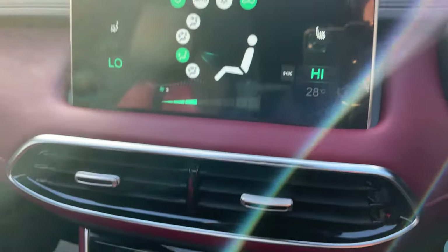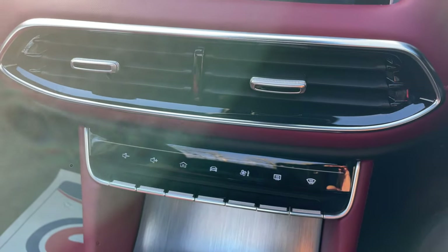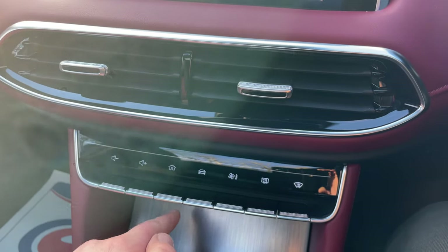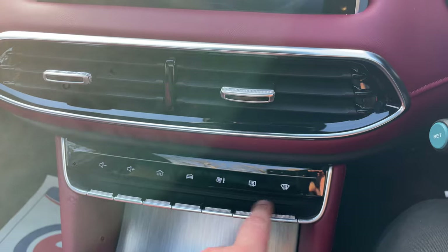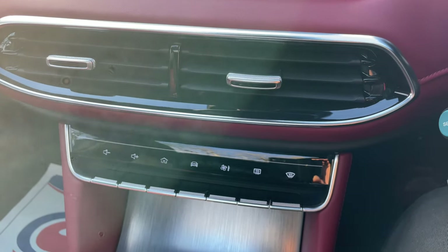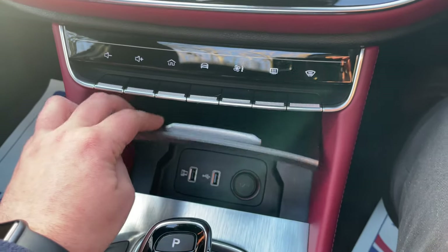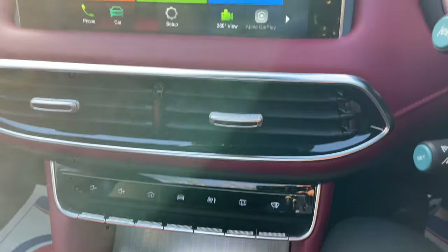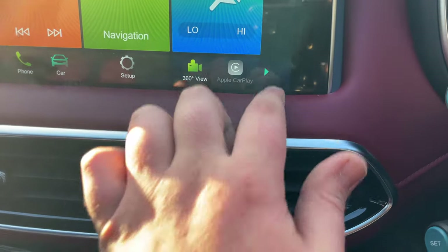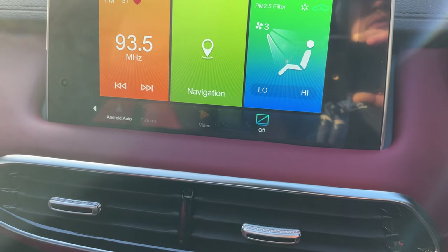The screen is also navigated via quick toggle buttons just below the air vents: two volume rockers, one home button, car settings, heating/ventilation/air conditioning, and a quick front and rear screen clear. Just under a little cover there are two USB ports and a 12 volt socket — that's where you'd plug in your data cable to take full advantage of both Apple CarPlay and Android Auto.